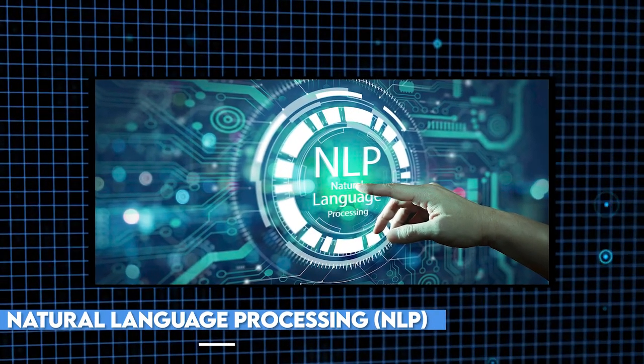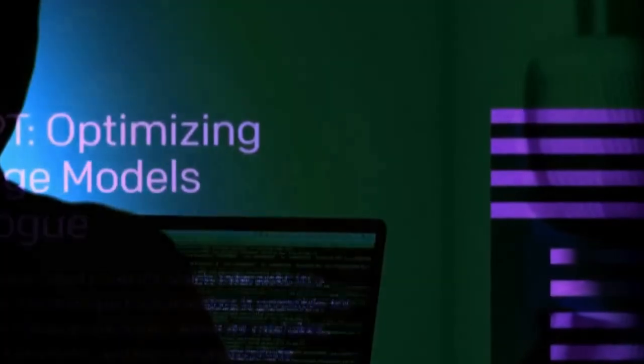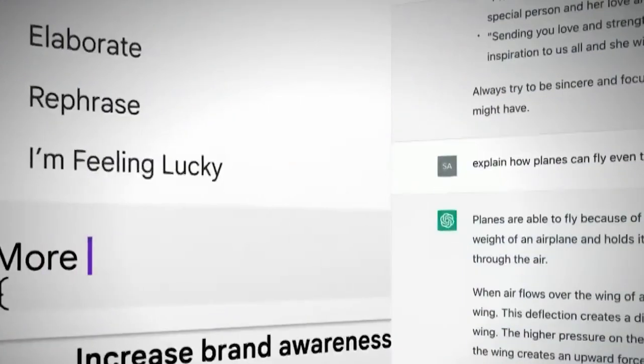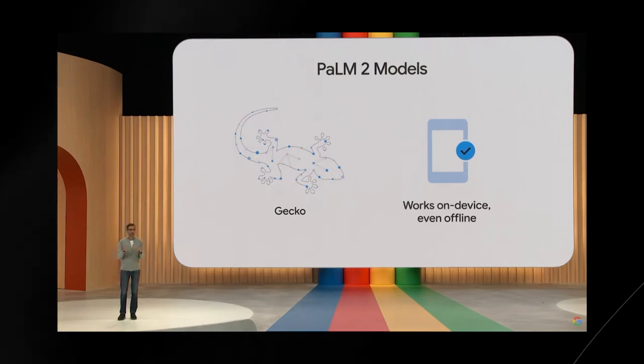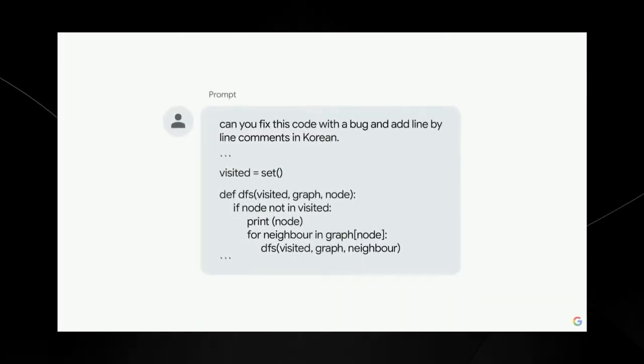One of the most remarkable features of Palm 2 is its capacity to comprehend and interpret human language. Its advanced natural language processing, or NLP, capabilities are incredibly sophisticated, enabling it to grasp context, sentiment, and even subtleties in conversation. This unlocks a realm of possibilities for virtual assistants, customer service bots, and more.